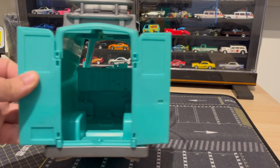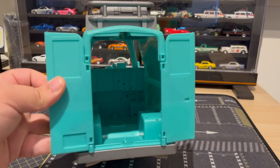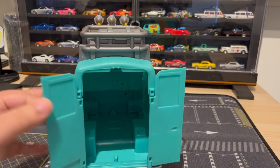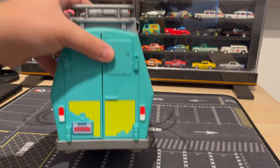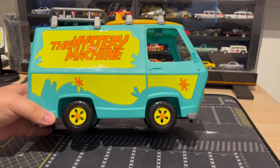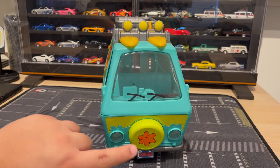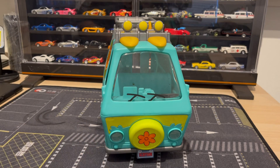That looks really cool. I need to get some Scooby-Doo figures, which I'm gonna have to do because this is way too cool. It has really nice rims. It is battery-powered, and I'll show you — every time you press the spare tire right here, the lights turn on.